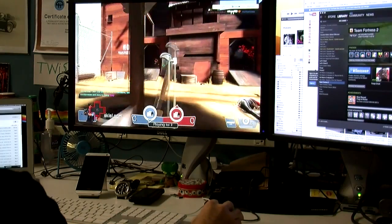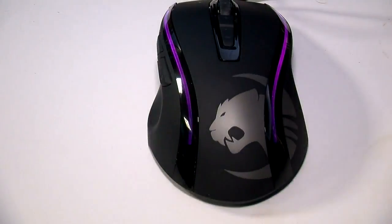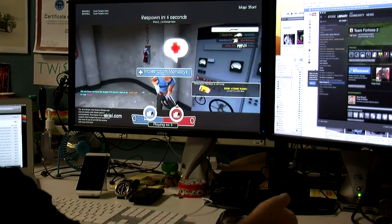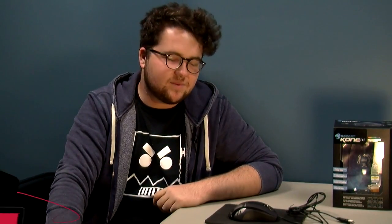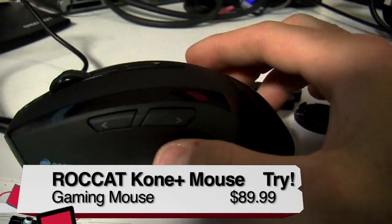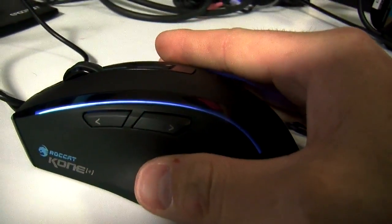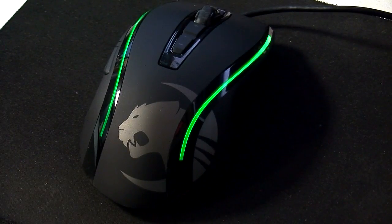Finally, it has poor ergonomics. As someone who plays with their whole palm on the mouse, there's really no room for all of my fingers. I often found myself hanging them off to the side or putting them in awkward positions. If I was going to give this mouse a buy, try, or don't buy, I'd give it a try — because a lot of my issues are preference. I don't like where my fingers sit, but you might. Overall, it's a good gaming mouse with a lot of flexibility for customization.